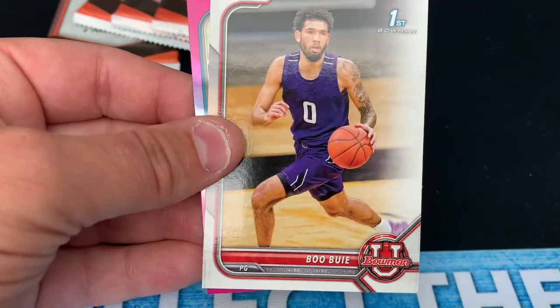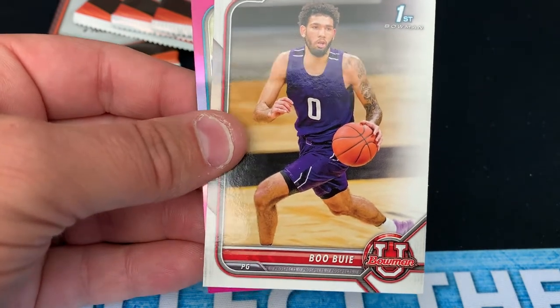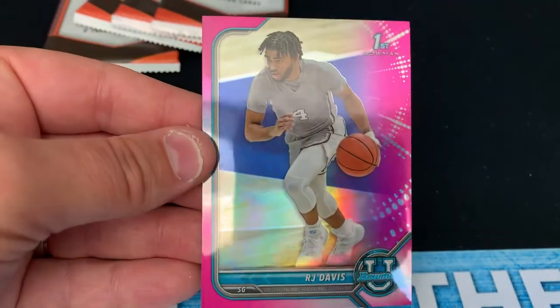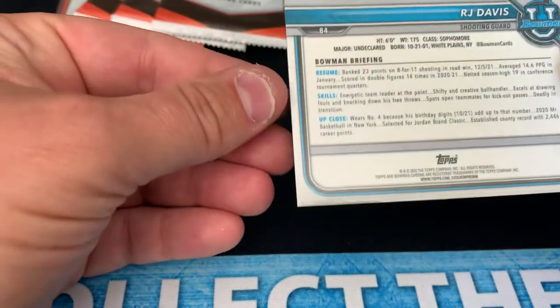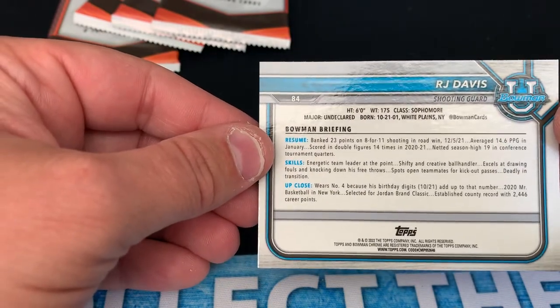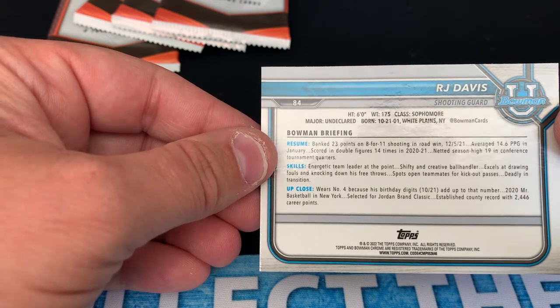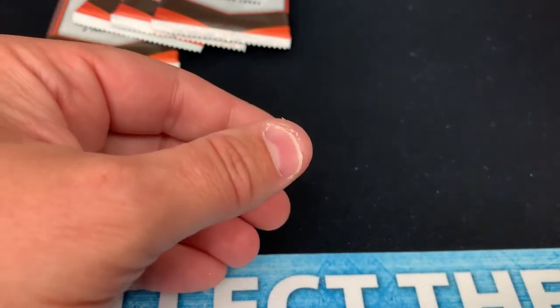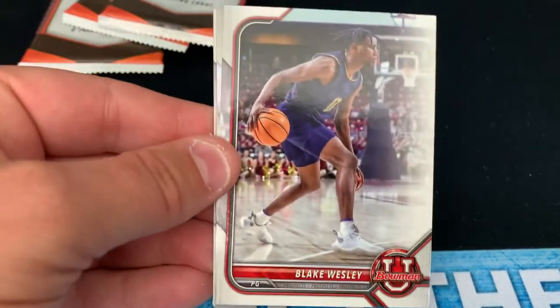Boo Bowie — I'm not sure where Boo Bowie plays, but this is a first Bowman, looks like maybe a purple school. And we've got a pink refractor of RJ Davis — he's from White Plains, New York. And of course, as you can see, it doesn't have any indication of where they play college hoops. Let's go to pack number four. Seven packs total — I've pulled an RJ Davis and an EJ Liddell on the pink so far.